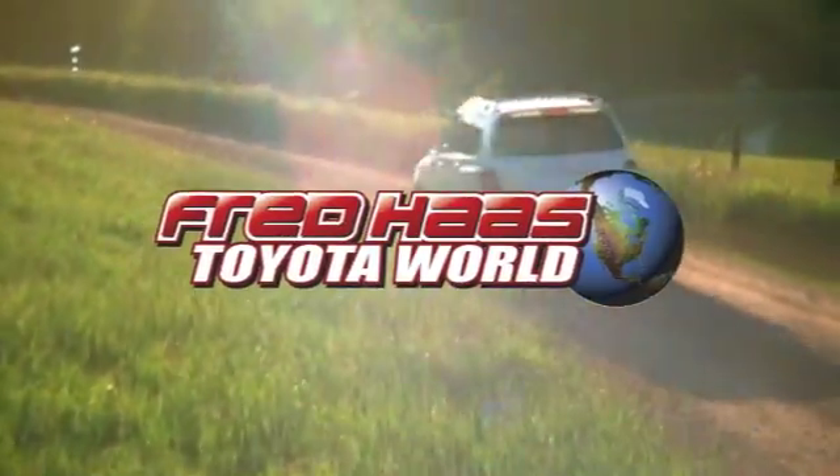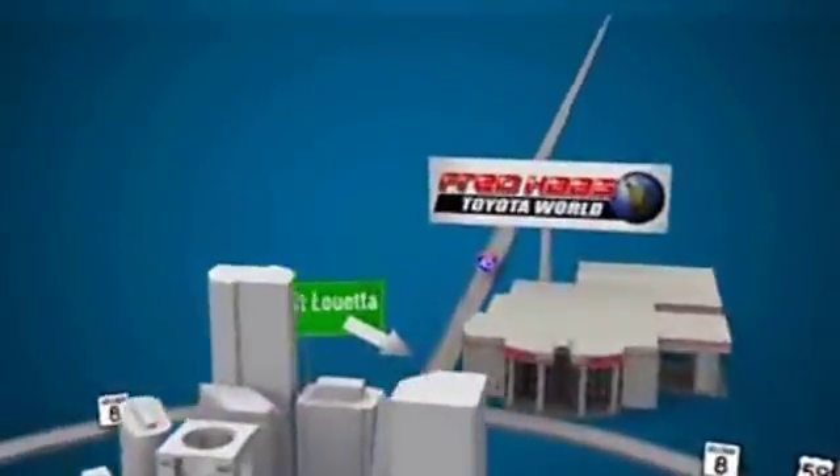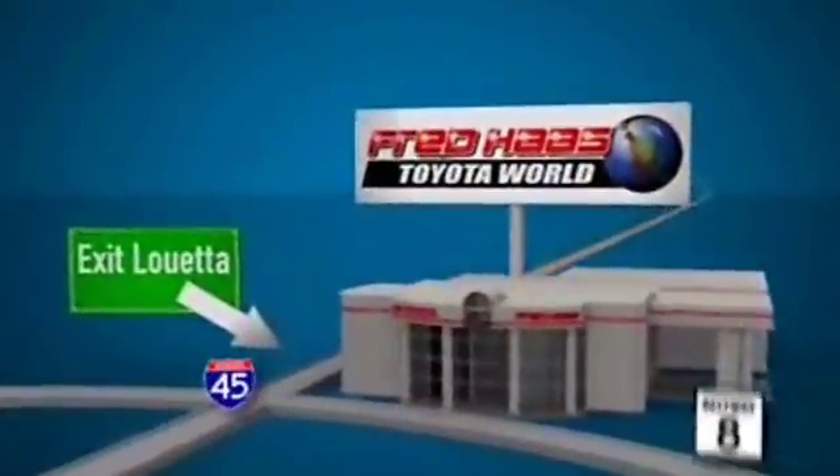Fred Haas Toyota World has been a hallmark of our community for more than 40 years, easy to find on I-45 North at Luetta, just two miles north of 1960.